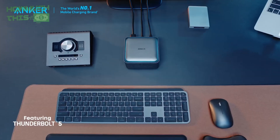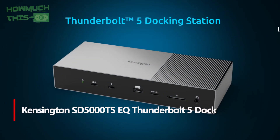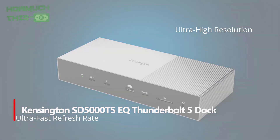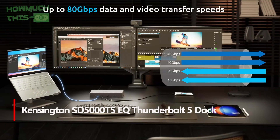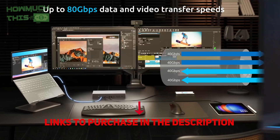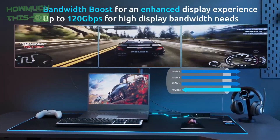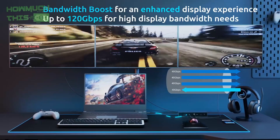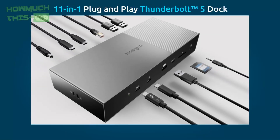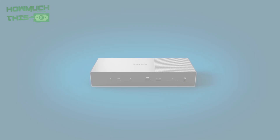Number five: the Kensington SD5000T5 EQ Thunderbolt 5 dock delivers lightning-fast data transfer speeds of up to 80 gigabits per second, with bandwidth boost for up to 120 gigabits per second of video performance. It supports multiple high-resolution displays, including dual 6K displays for MacBooks with advanced M-series chipsets and triple 4K displays for Windows laptops, making it ideal for creative professionals.